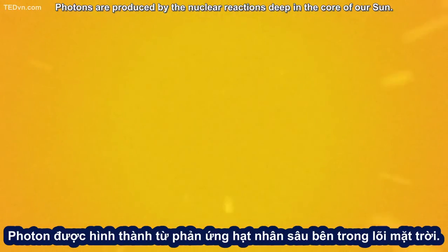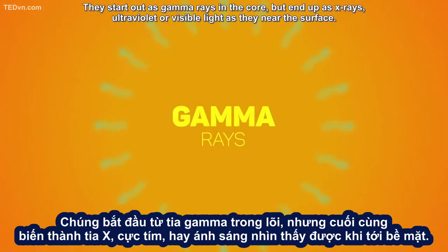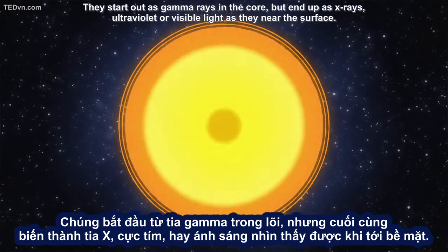Photons are produced by the nuclear reactions deep in the core of our Sun. As the photons flow out of the core, they interact with matter and lose energy, becoming longer wavelength forms of light. They start out as gamma rays in the core, but end up as X-rays, ultraviolet, or visible light as they near the surface.